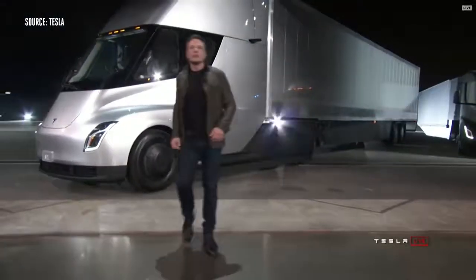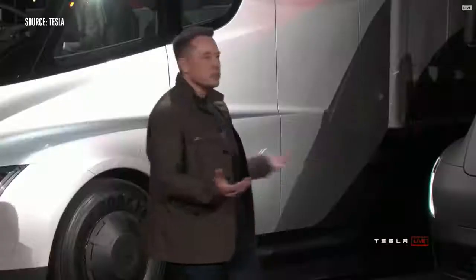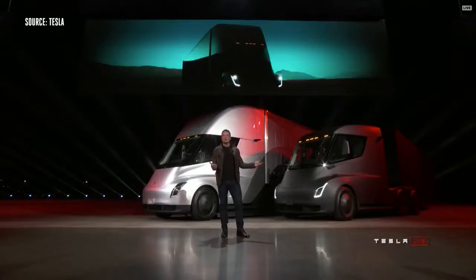Welcome to the Tesla Semi-Truck event. I hope you like what you see. I'm going to tell you about everything that this truck can do, starting with performance.